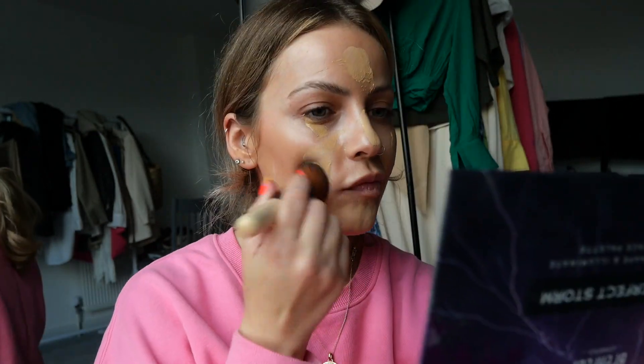For concealer I am a Rimmel Lasting Radiance girl — I find this so brightening and I love it. I pop it mostly on the inner corner and then lift on the outer. I'm also going to take a little bit of the Becca Ultimate Coverage Long Wear Concealer, because the Rimmel alone isn't bright enough, so I like to mix the two. Sorry if you can hear the traffic — the window's a tiny bit open because it's so warm.